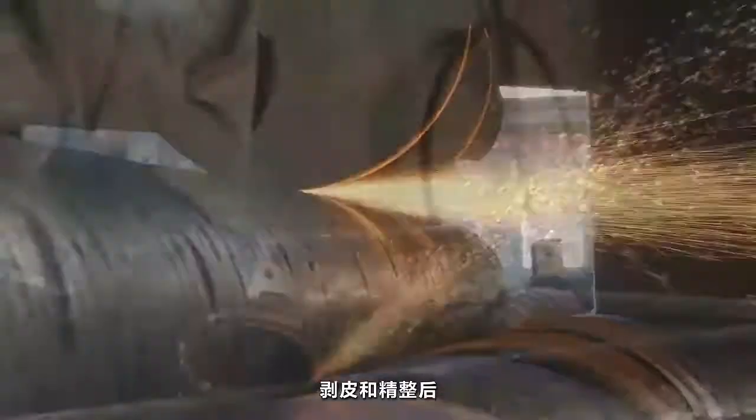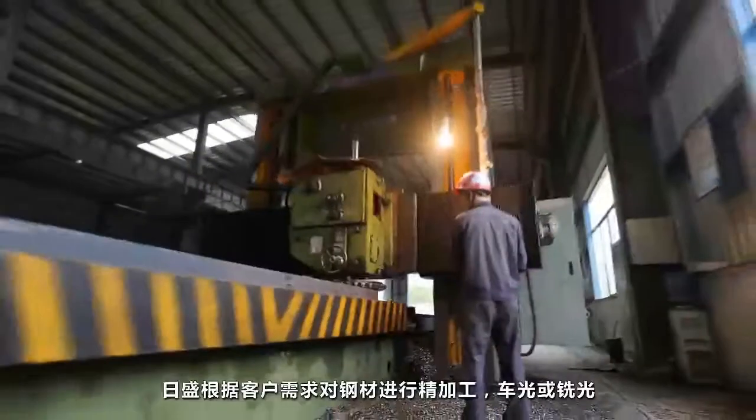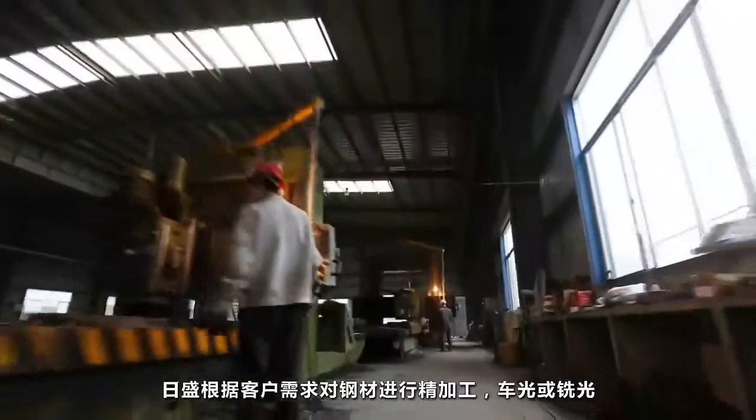After peeling and finishing, RISING proceeds with further turning and grinding as required.